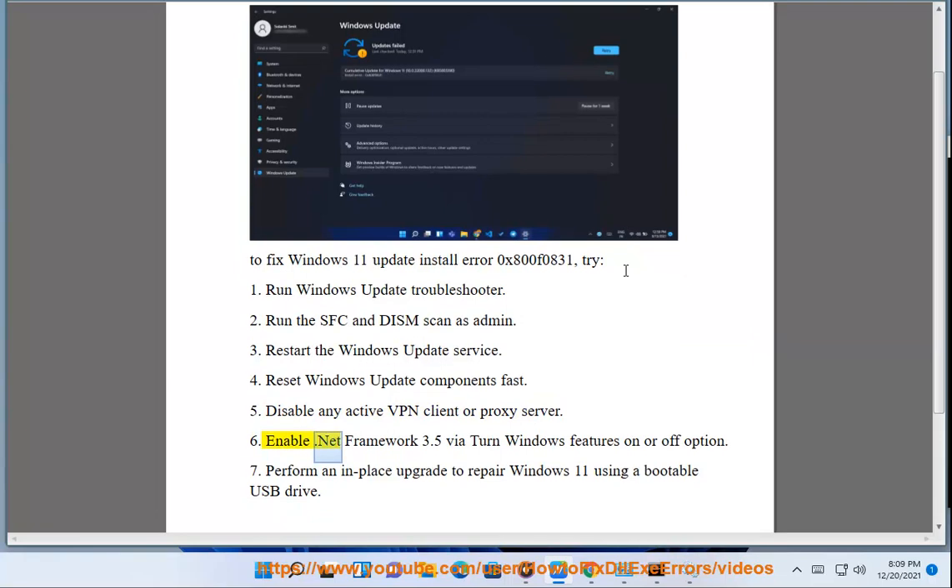6. Enable .NET Framework 3.5 via the Turn Windows features on or off option. 7. Perform an in-place upgrade to repair Windows 11 using a bootable USB drive.